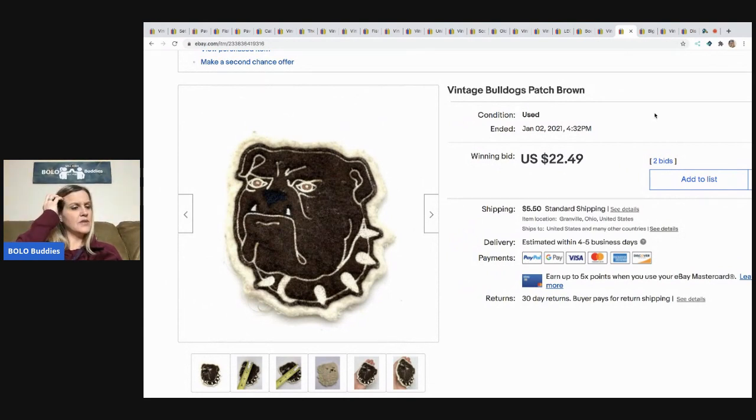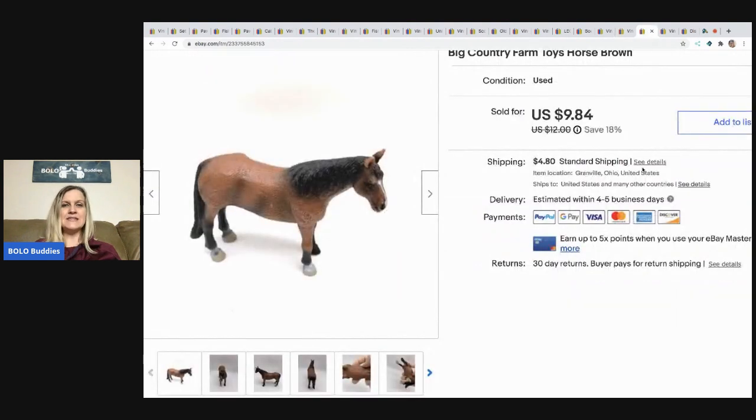This patch came with some Girl Scout items — I bought Girl Scout vests and a sash at a thrift store and paid $3 for all of it. There were patches stuck inside the bag that I had no idea were there. This is one of those patches and it sold for $22.49 with the buyer paying shipping — definitely a nice surprise.